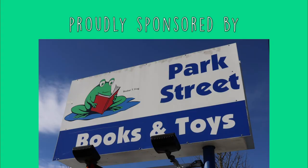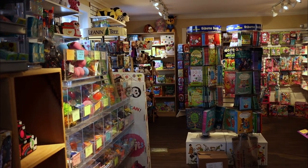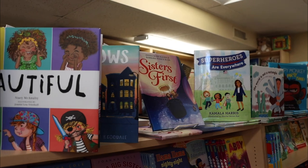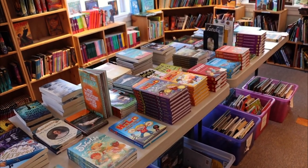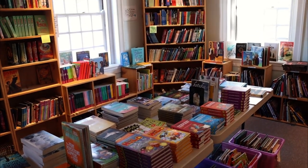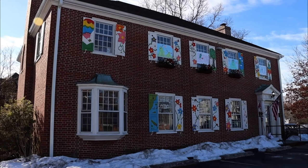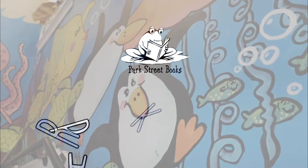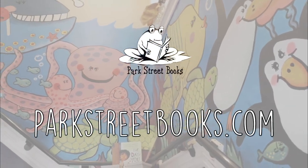Park Street Books is proud to sponsor the Mike Page Judo Club. Park Street Books is an independent children's book and toy store. With nothing electronic in the store, Park Street Books encourages kids to read, play, and unplug. Find them locally at 504 Main Street, Medfield, Mass. Open Monday to Saturday, 9 a.m. to 6 p.m. and Sunday, 10 a.m. to 6 p.m. Or visit parkstreetbooks.com. No matter where you are, that's parkstreetbooks.com.